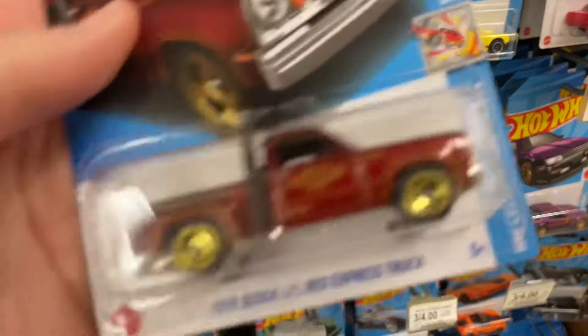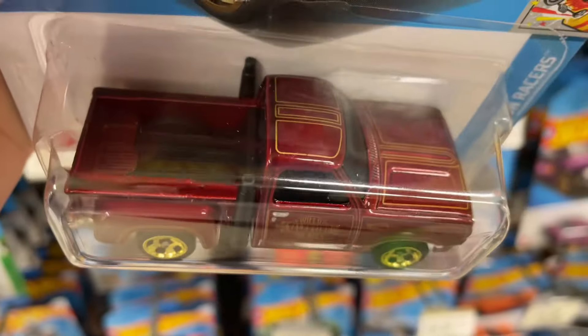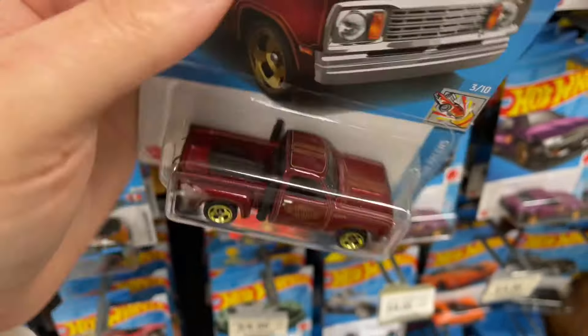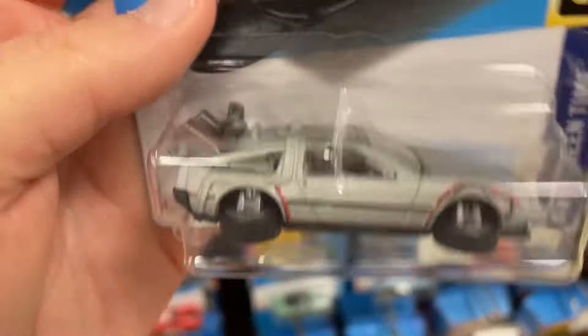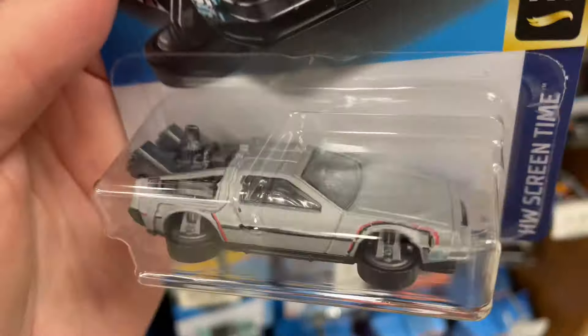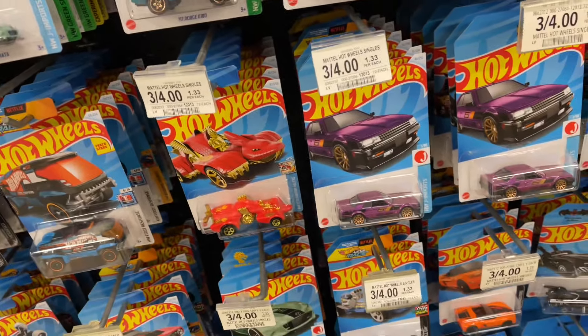Looks like they loaded up the pegs here. This was right in front — I just walked up. I had to grab it real quick before I even turned on the camera. So here it is. Got him, and they have the Back to the Future right here in front as well. Still haven't looked through the pegs — got to look and see if maybe there's an extra one of the little red truck, and maybe I can find a treasure hunt.